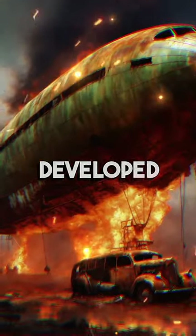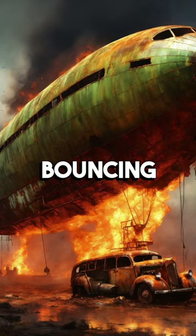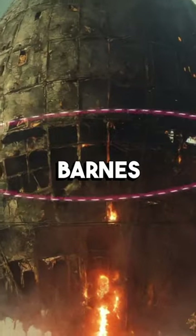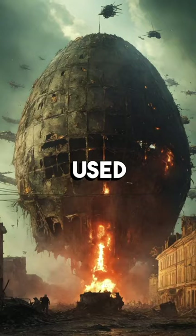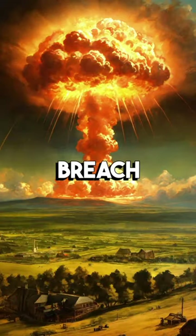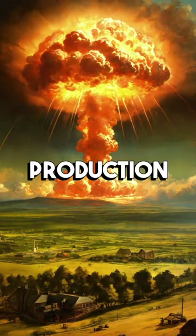The British military developed a device known as the Bouncing Bomb during World War II. Designed by engineer Barnes Wallis, the bomb was used in the famous Dambusters Raid, where Lancaster bombers dropped the Bouncing Bombs to breach German dams and disrupt industrial production.